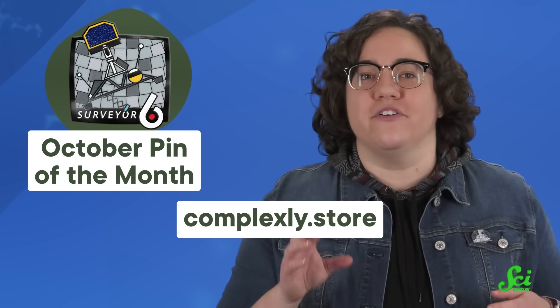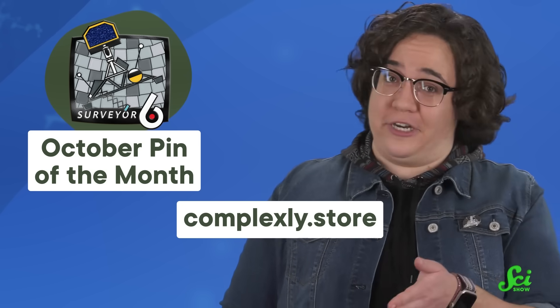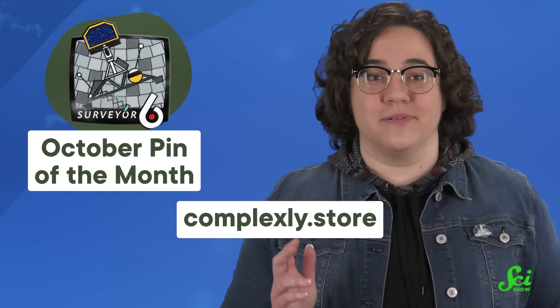If you'd like to own your very own Surveyor 6 pin, you can fire up your own proverbial vernier engines and hop on over to Complexly.store.